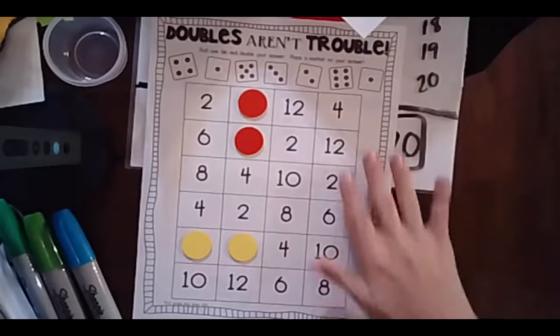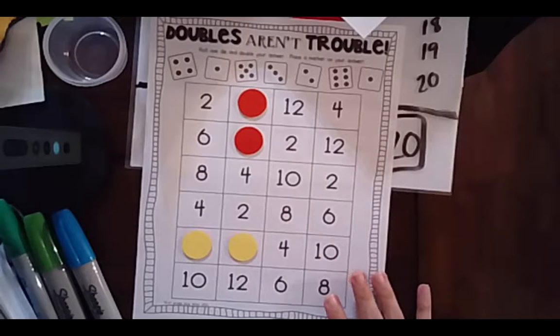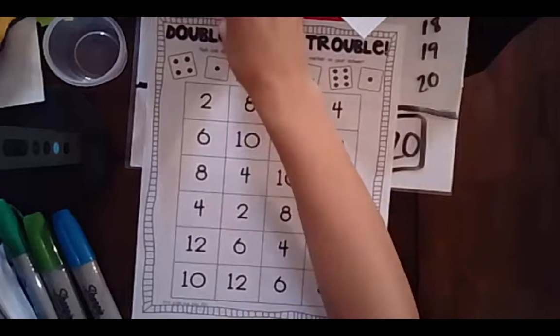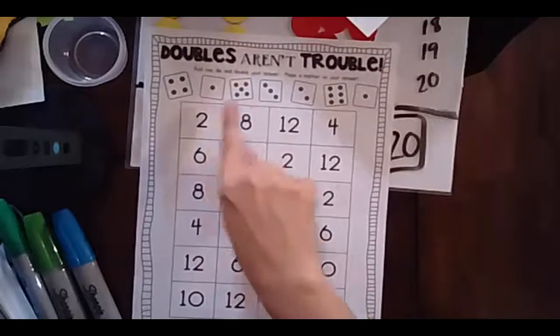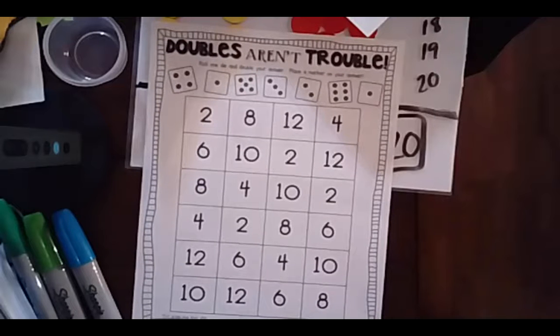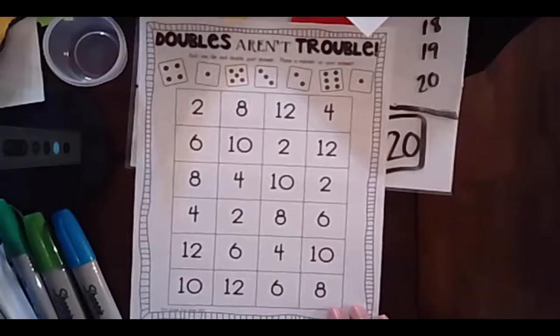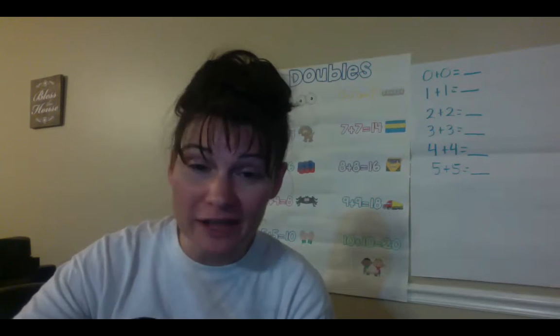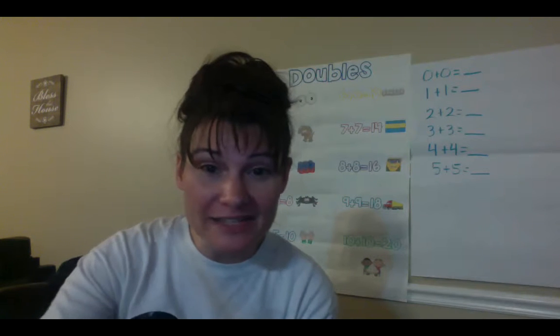The point of our game is to learn our doubles facts. When we fill up all of our sheet, we can play again. To play, you have counters. You roll one die and you double the amount — you can see the die examples at the top. Once you roll your die, double your number. If you roll a 4, then your question is 4 plus 4. If you roll a 6, then your question is 6 plus 6. That is how you play Doubles Aren't Trouble. I hope you get a chance to play that game and practice your fact fluency with your doubles. I'll see you next time. Bye guys.